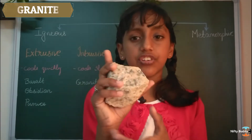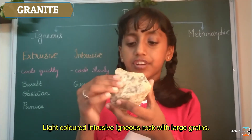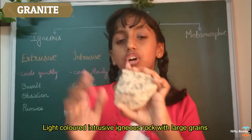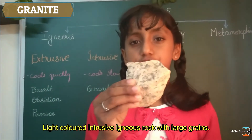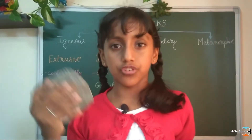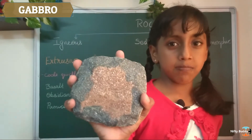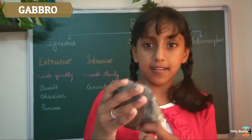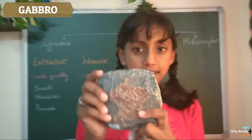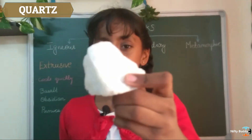Pumice is also used to polish furnishings and floors. Granite is an intrusive igneous rock. It is large grained and it is really strong. We use it for constructions, making statues, etc. I have two more igneous rocks to show you. This is gabbro, G-A-B-B-R-O, and this is quartz, Q-U-A-R-T-Z.